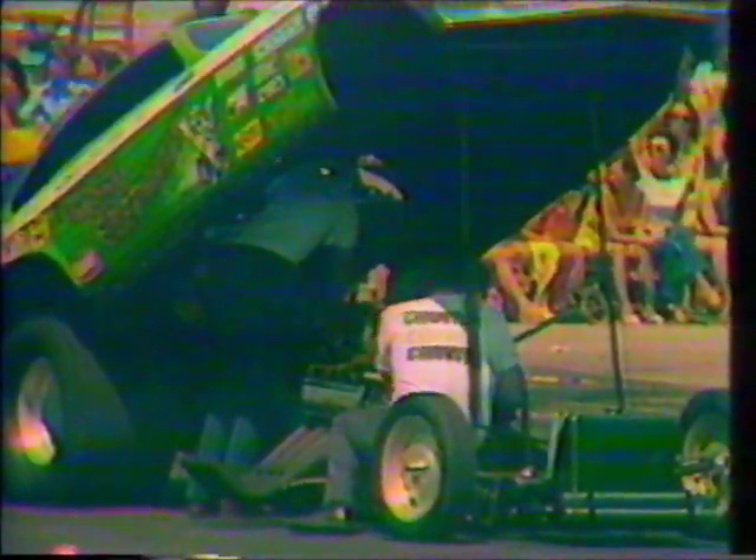They're still working on that elephant, strapping them in right now, getting them ready for the run. After we run this round of Jerry Ruth and Mike Miller, we'll have our drivers meeting and lunch break — our drivers meeting and lunch break after the Jerry Ruth and Mike Miller matchup.